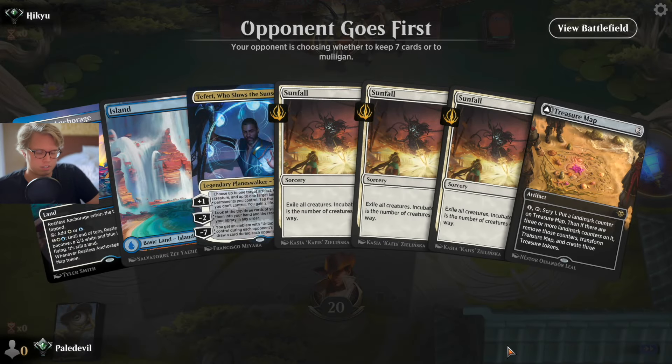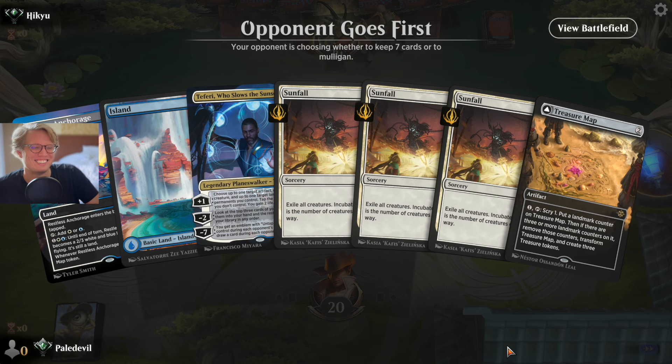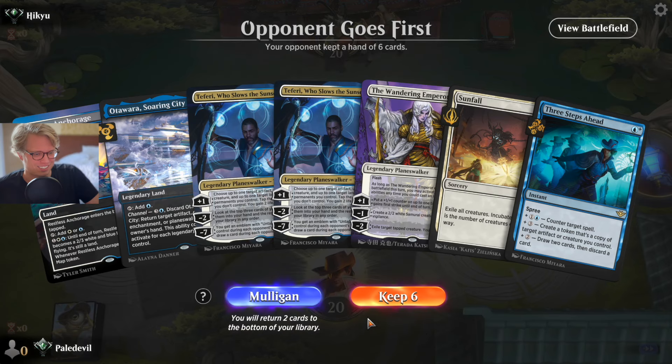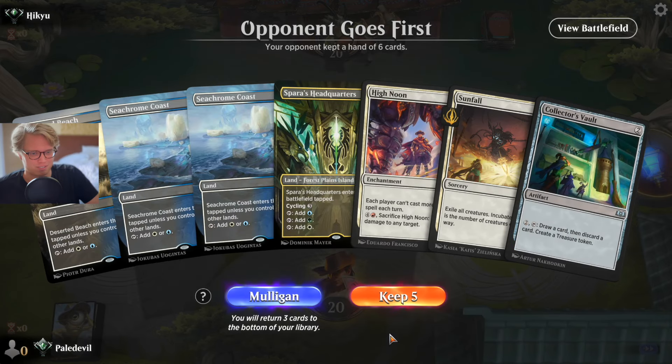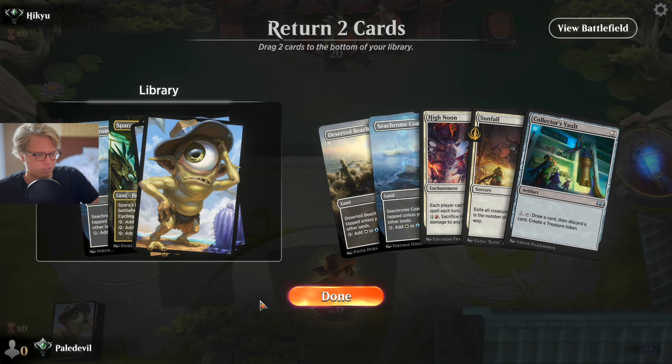Opponent gets to go first again, just like before. Three Sunfalls? Oh, the lolly — why are you doing this to me? Okay, not three Sunfalls but two Fairies. This hand isn't keepable either. Okay, we actually got lands — all tapped though.